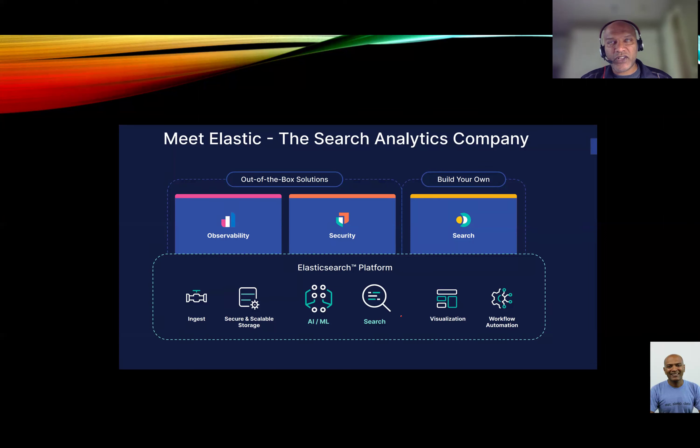Elastic is a search analytics company. Nearly 50% or more of their use cases are actually on the search side, the second is observability, and the third is security. You can ingest any amount of data into Elastic — it stores files in JSON format. When you take data from multiple different systems, you can ingest that into the database Elastic provides. It is secure, scalable from a storage perspective, and gives you the capability to automate that entire workflow — ingestion, indexing, and providing that capability.